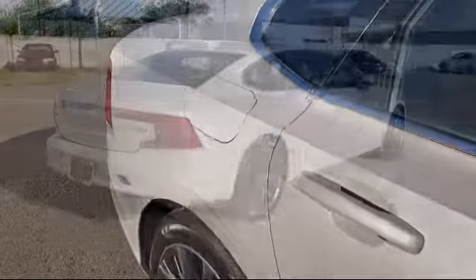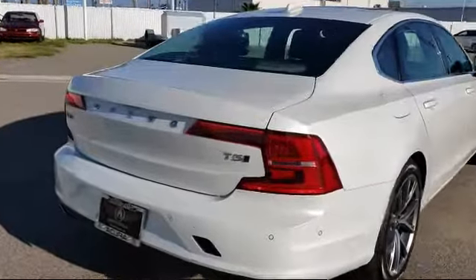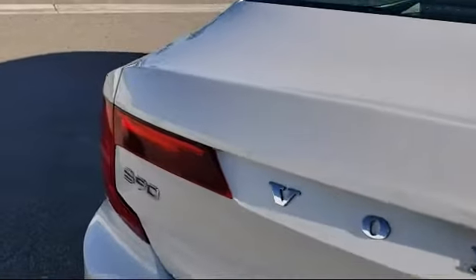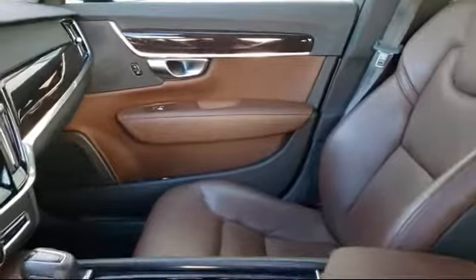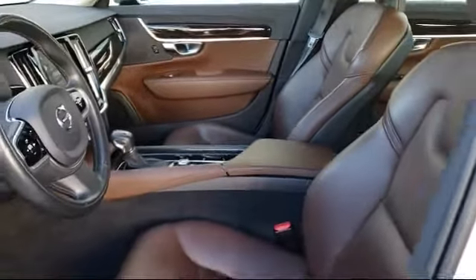Here at Bakersfield Acura we focus on creating a transparent, easy, and fun purchasing experience for our customers. Our friendly staff is dedicated to excellence in customer service. Once you find the vehicle you're looking for, we have plenty of easy financing options to help you drive away in a car or truck that's just right for you.